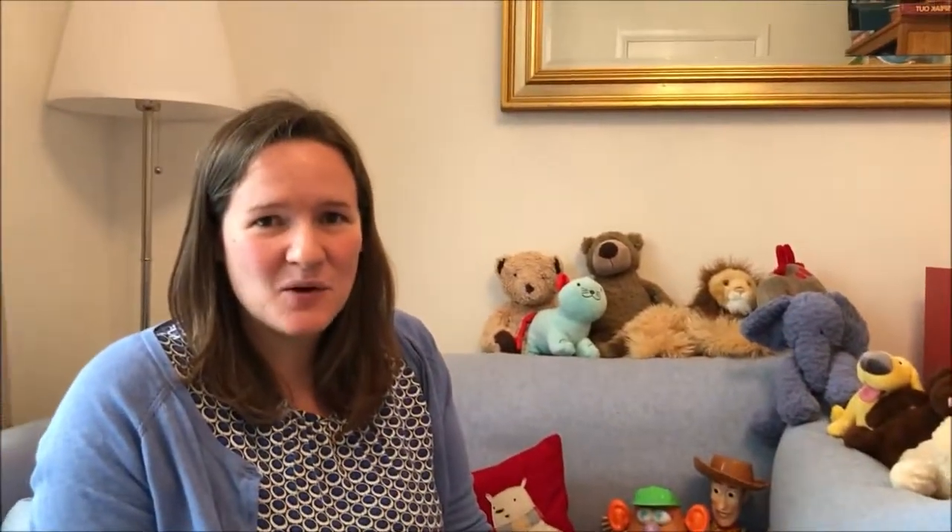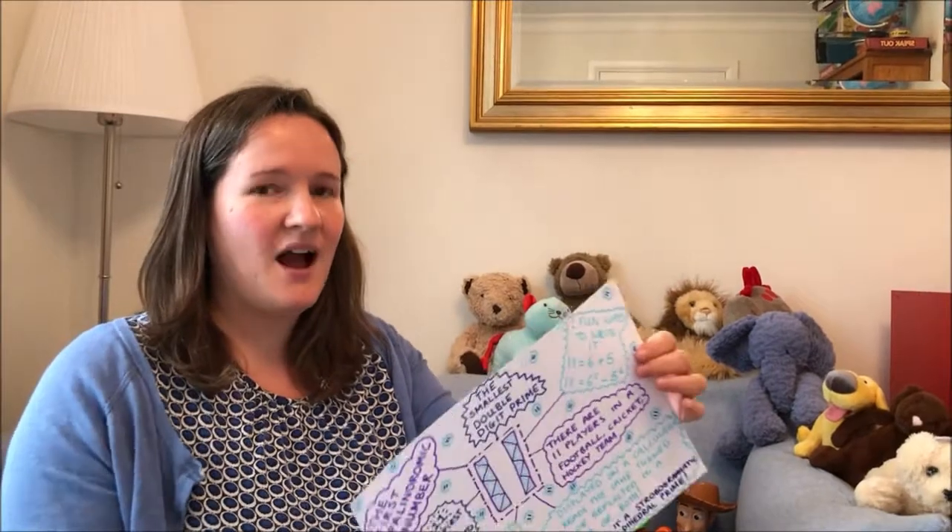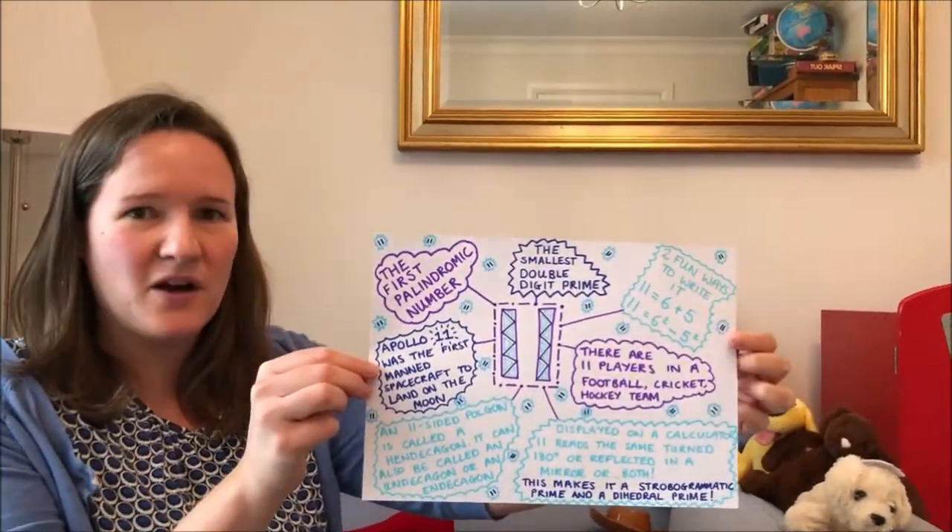So the 11th mystery is upon us and I'm filming it on July the 11th which got me thinking all about the number 11. So I made a little poster to share my facts. I wonder if there are some new facts for you — there were for me.